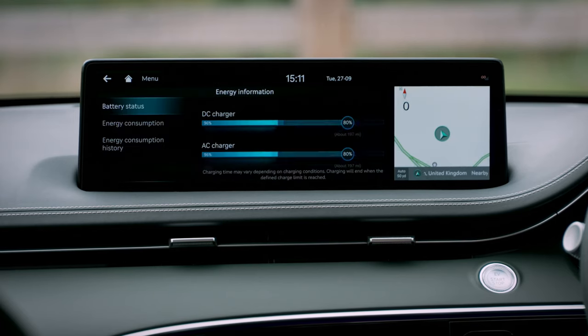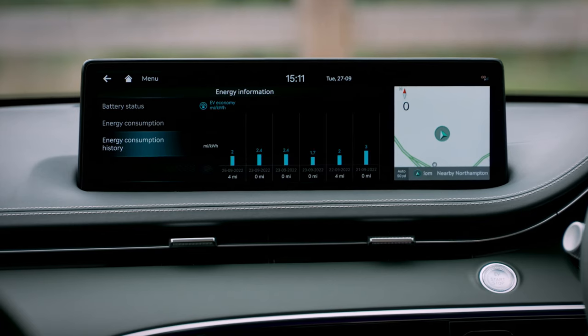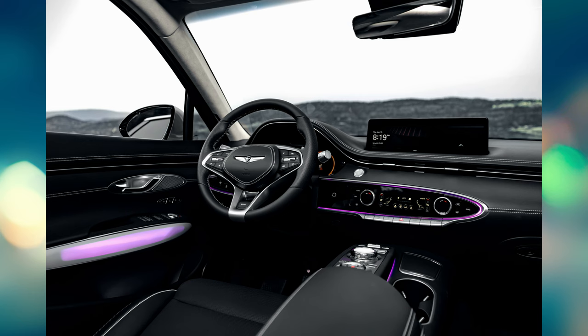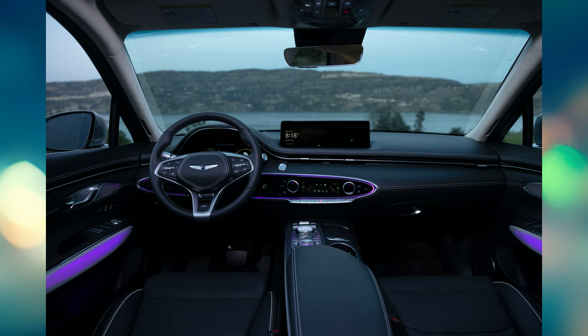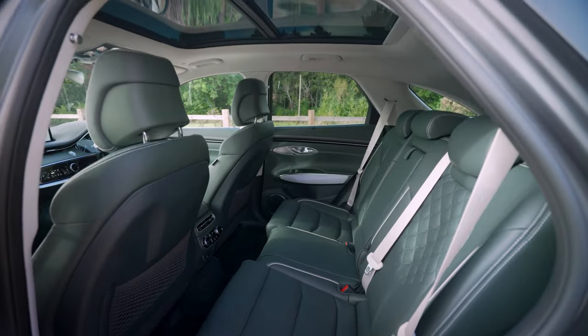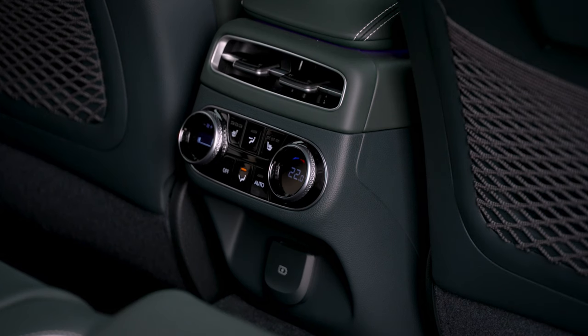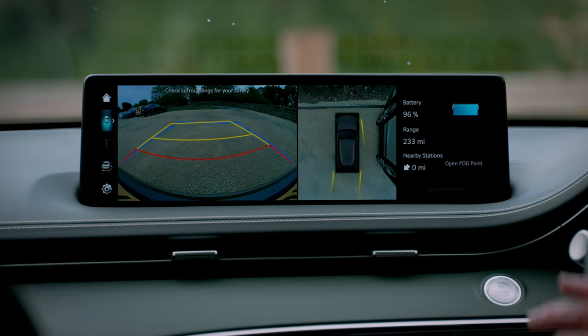The displays combine a 14.5-inch navigation and infotainment screen with a 12.3-inch 3D digital cluster, both providing lots of information. They use the same card-style format seen in the GV60 and G80, and you can customize the placement of those cards. It supports Apple CarPlay and Android Auto. We went for several drives and it's quiet, comfortable, really easy to manage, and just an excellent interior to be in, especially for longer drives.